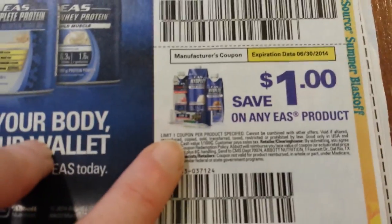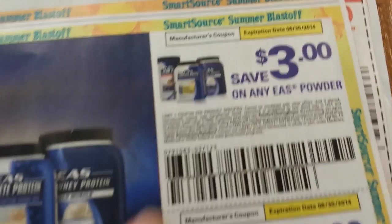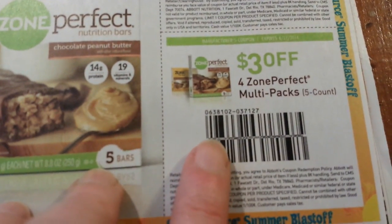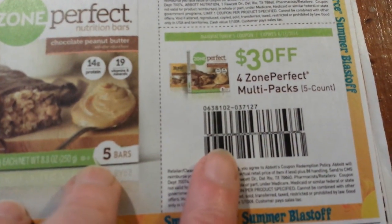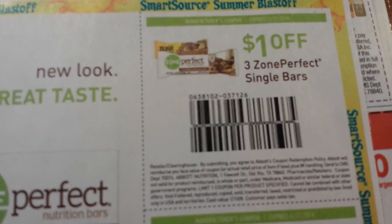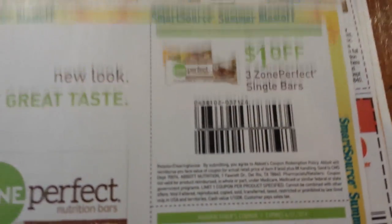A dollar on any EAS product, three dollars on any EAS powder, three dollars on four Zone Perfect multi-packs 5-count, and a dollar on three Zone Perfect single bars.